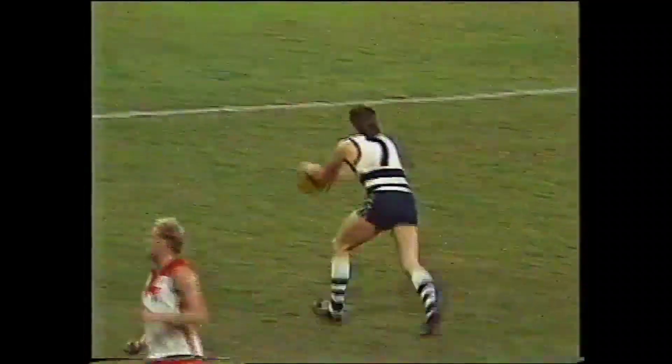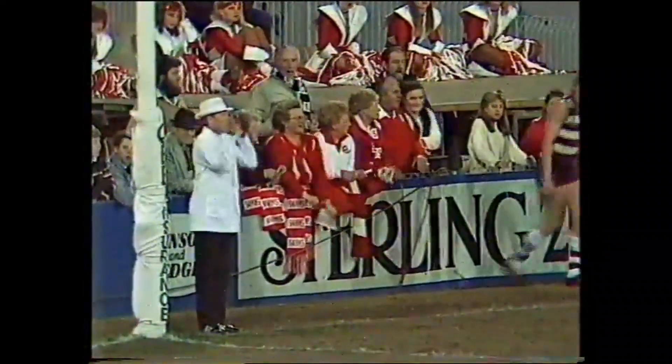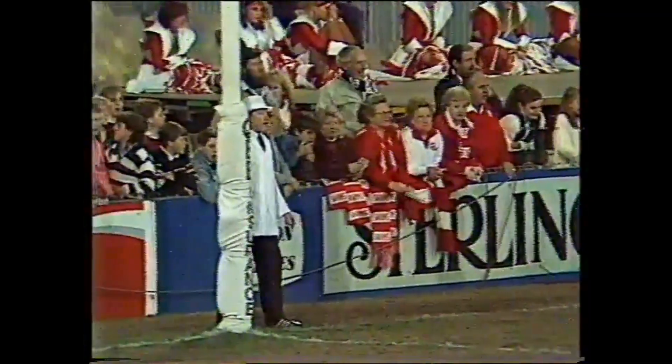Couch again, from 60 metres out, long down towards full forward. Brownless, almost a mark. Off the ground, Hamilton. It's another one. He's got his fourth.